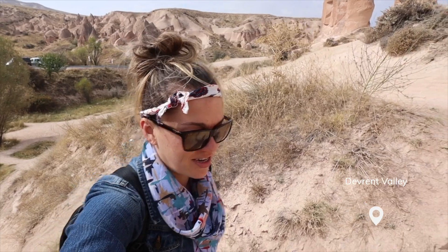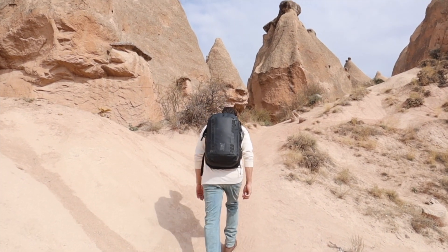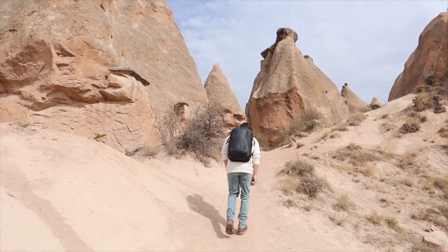About five minutes past the Zelve Open-Air Museum is Devrent Valley, and that's where we are right now. It's just a bunch of cool-looking rock formations — they're supposed to resemble animals. I feel like I am somewhere in the southwest of the United States.